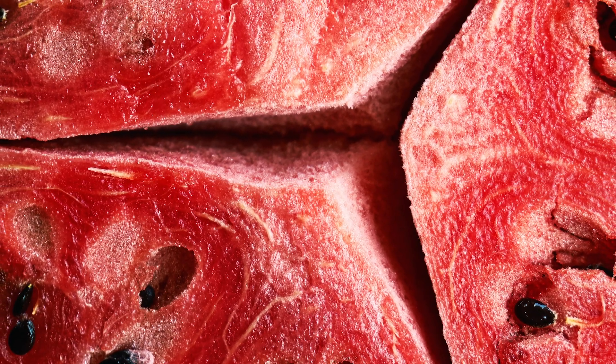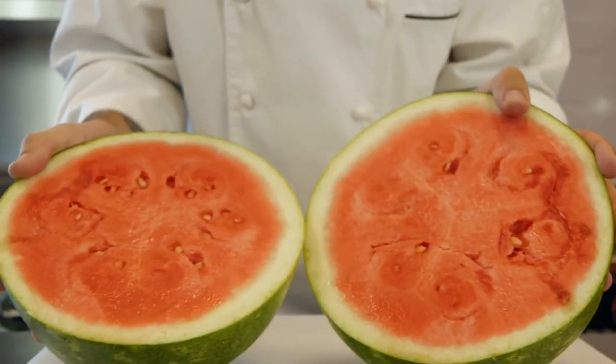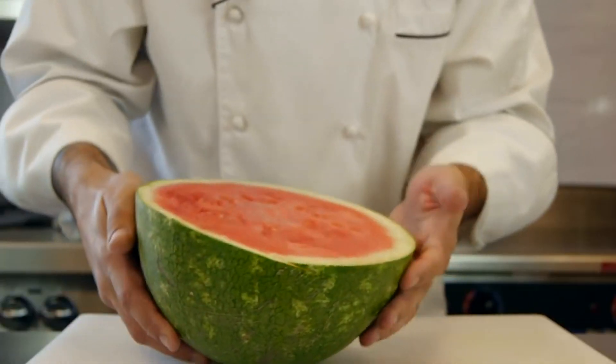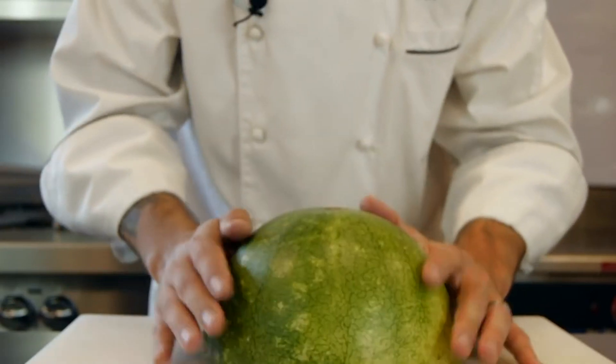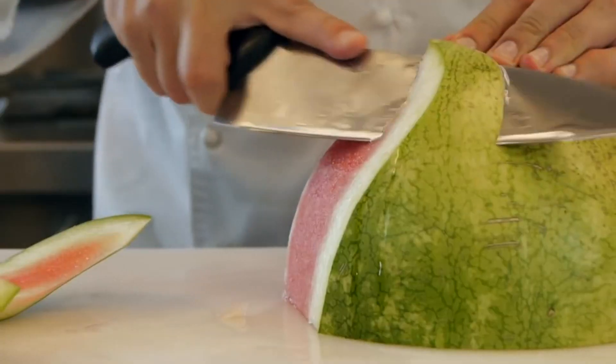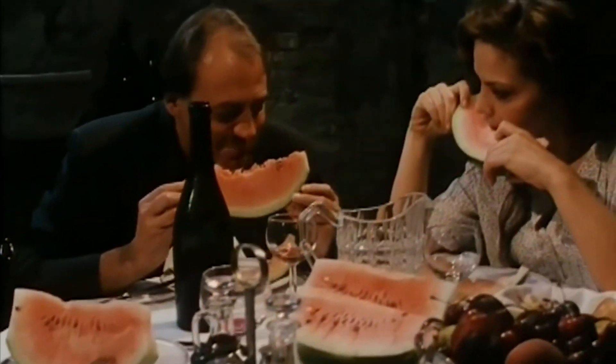Bottom line? Watermelons with hollow heart might not make for the prettiest slices, and you might not get the ideal Instagram-worthy shot out of one, but according to gardening know-how, they're perfectly safe to eat. That's because hollow heart isn't actually a disease of the fruit, but a failure in the seed production process. And it's actually this failure and the concentration of sugar it causes that, some say, make the flesh even sweeter. Almost makes you hope for a watermelon with hollow heart now, doesn't it?